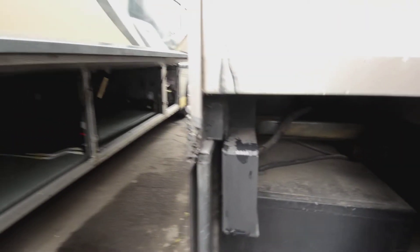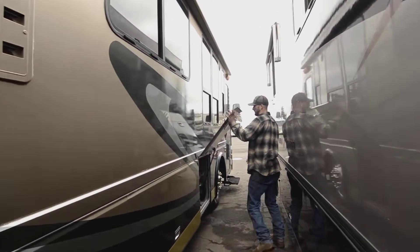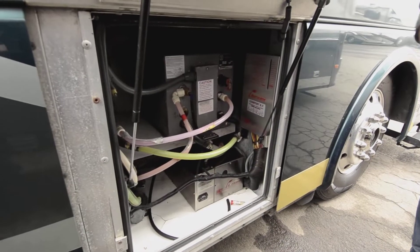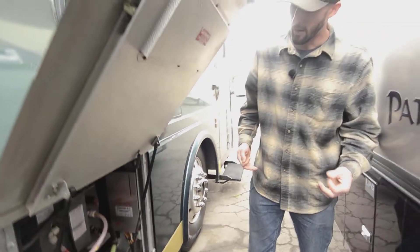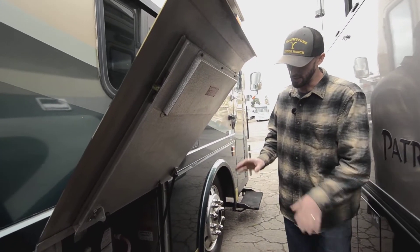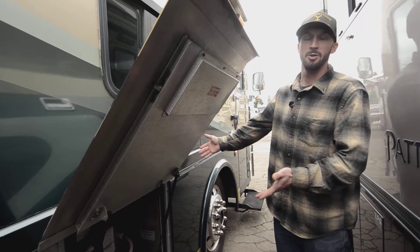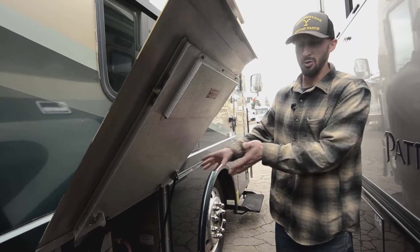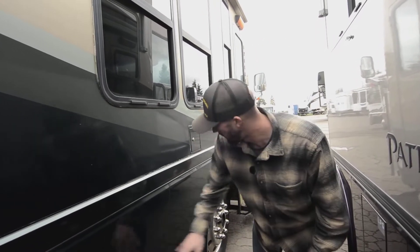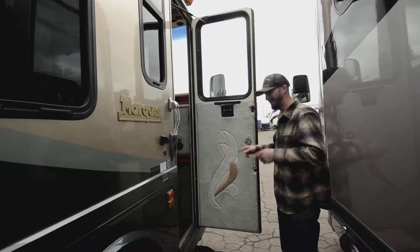This is a heated basement with heated tanks — nice and easy in cold months. This is your hydronic heater, a diesel-fired furnace. It gives you more or less endless hot water, and it also provides radiant heat in the floor. What's really nice is it's a diesel furnace — you're rolling around with about 175 gallons of diesel, so you don't even have to think about fueling it up like you would a propane furnace or propane water heater.